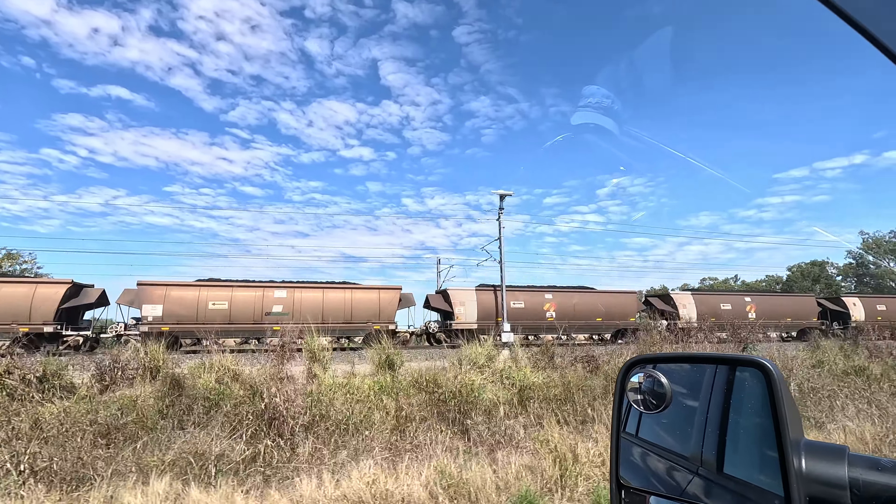We are going for some fossicking. We have reached the sapphire gem fields — the richest sapphire fields in Australia. We're here in Sapphire and there are many areas like this designated as fossicking land.